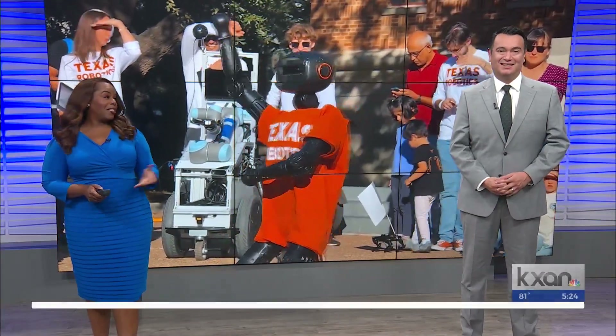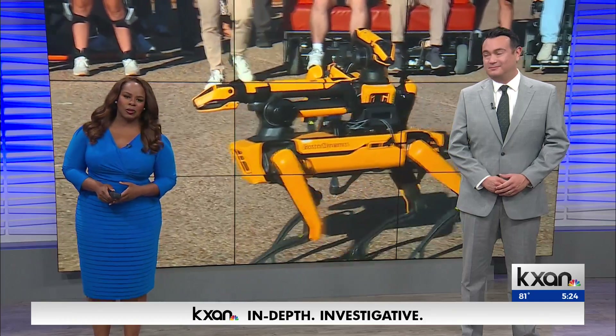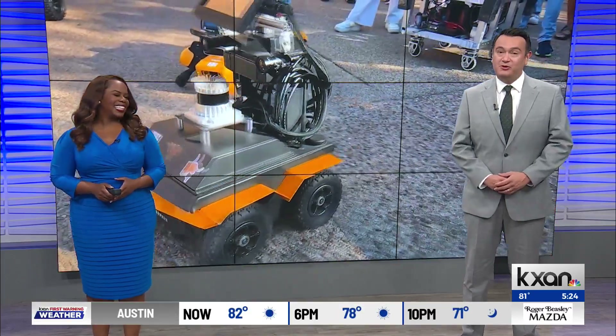A parade like no other — robots marched across UT Austin Thursday, celebrating the achievements of the school's Texas Robotics program. KXAN's Eric Hendrickson explores the importance of the showcase for future students.